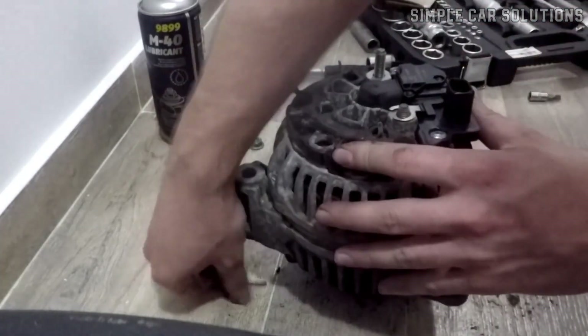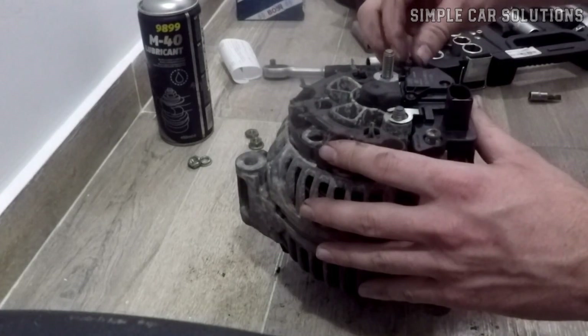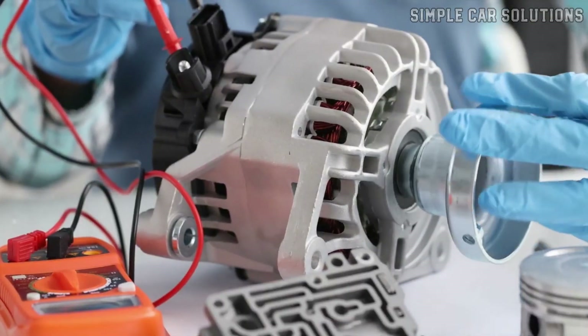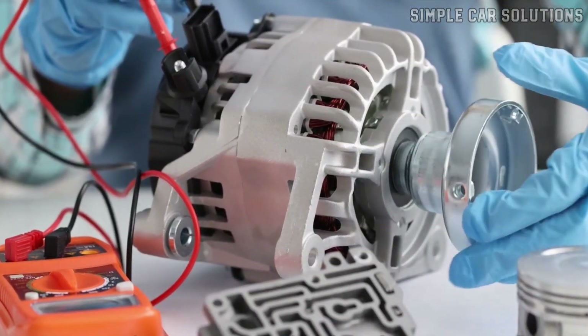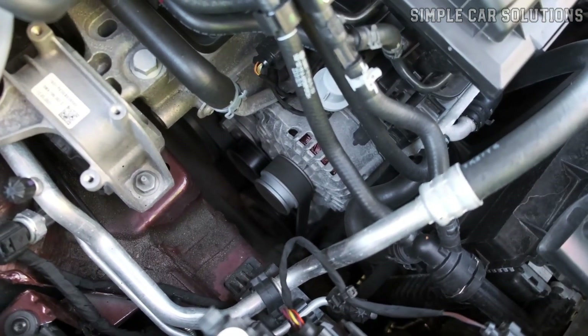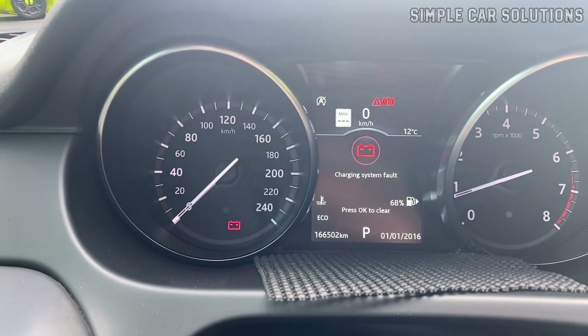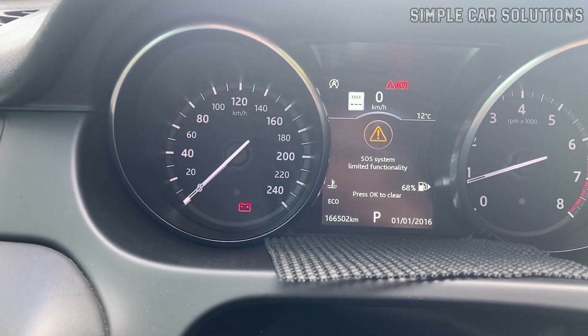One challenge with this is that you can't always catch the problem by testing the alternator once it's out of the car, because it may pass a test when it's cool or operating under normal conditions. The issue might only appear when the alternator is hot or under stress. So keep in mind that an intermittent failure could be the cause of the problem.